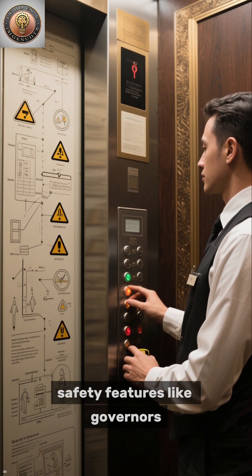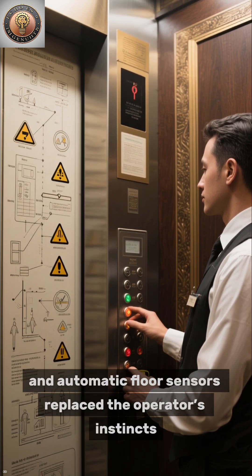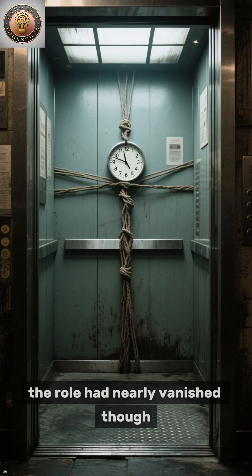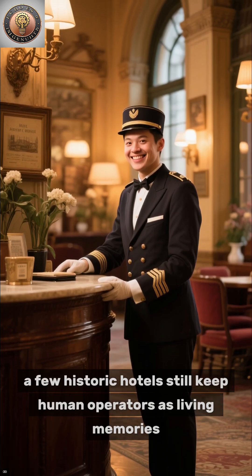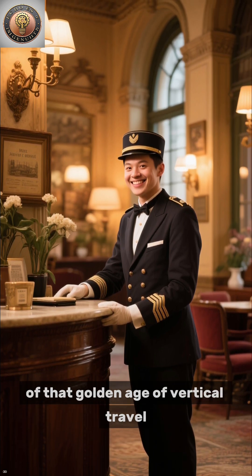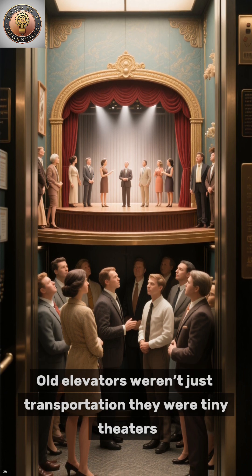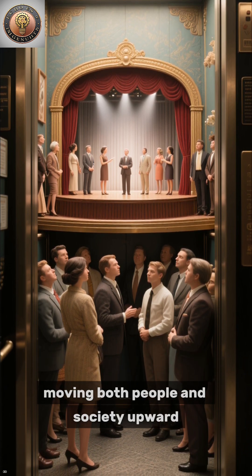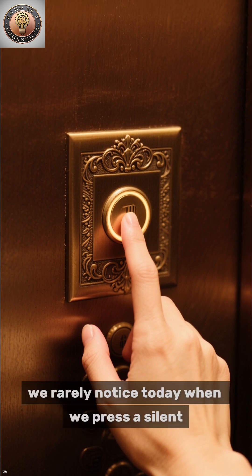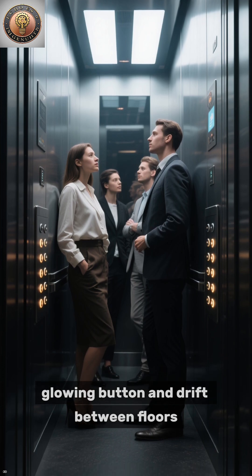Over time, safety features like governors, brake systems, and automatic floor sensors replaced the operator's instincts. By the 1970s, the role had nearly vanished, though a few historic hotels still keep human operators as living memories of that golden age of vertical travel. Old elevators weren't just transportation — they were tiny theaters, moving both people and society upward. Every trip was guided by a hand, a judgment, and a sense of presence we rarely notice today, when we press a silent glowing button and drift between floors.